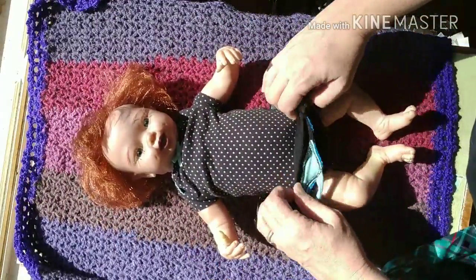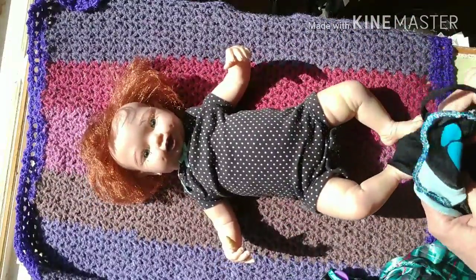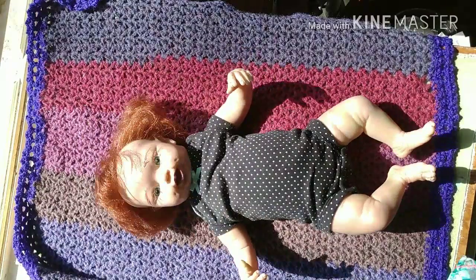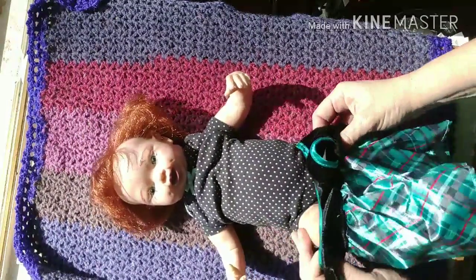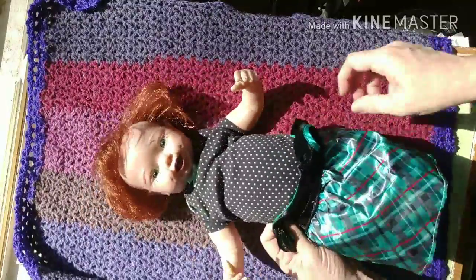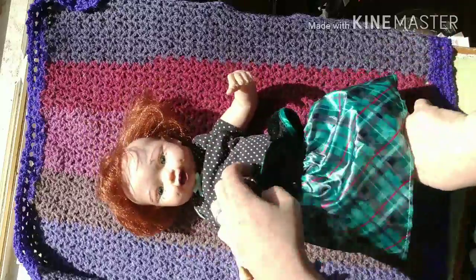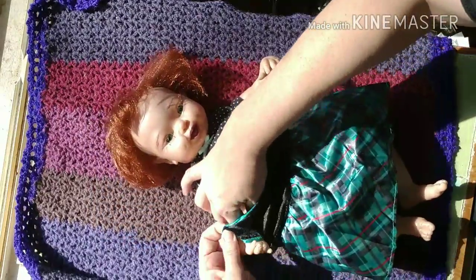Number five: do you have a forever baby or do you have one in mind? Well, this one here will be a forever baby just because she's my first one that I painted. But I really want an Asian baby from Andrea Arcelo — I really love her sculpts — so hopefully one day I'll get one of those. I also love Ping Lao babies.